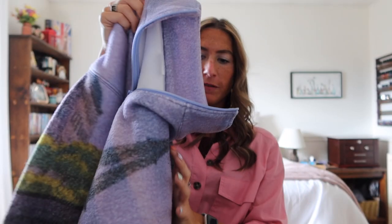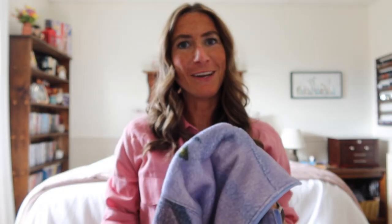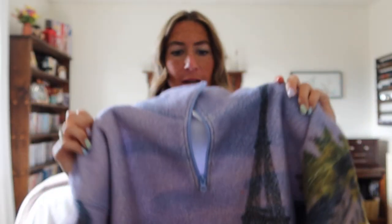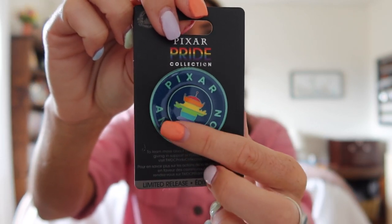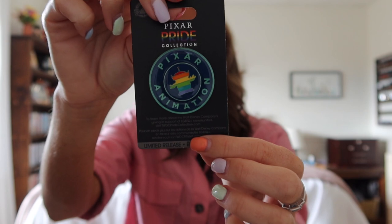The Marie sweater is so cute — I love the colors. It's very warm fleece, perfect for Canadian winters, with pattern all down the sleeves and on the back, including the Eiffel Tower. It was the last one. Originally $65 and I paid $25 — a great find. The last thing I got at the outlets is a pin from the Pixar Pride collection. It says Pixar Animation and has one of the green aliens in rainbow, and it spins. Originally $18 and I got it for $4 — I love Toy Story.